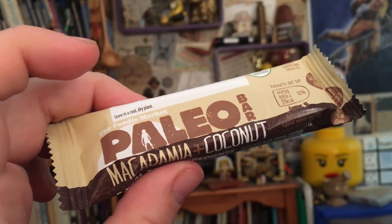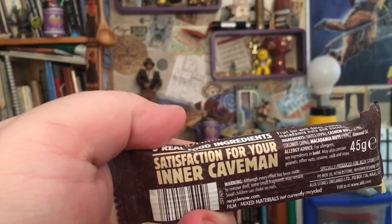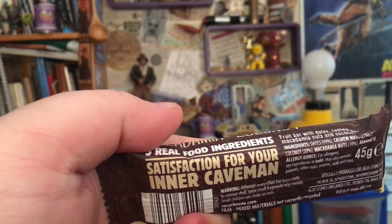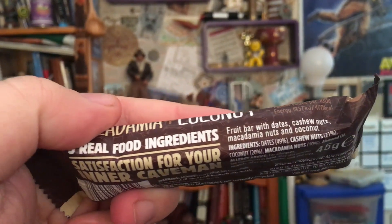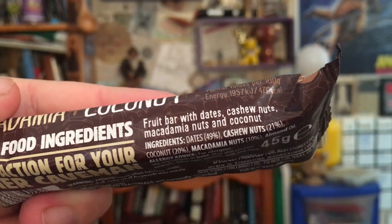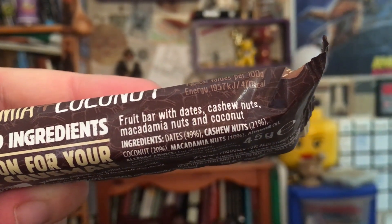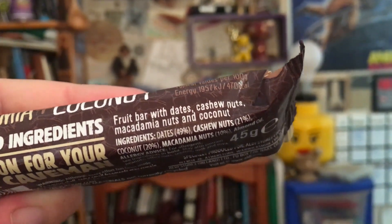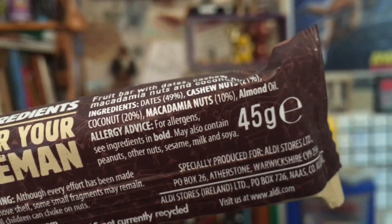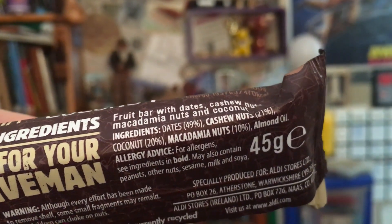Paleo bar - satisfaction for your inner caveman. Five real food ingredients: dates, cashew nuts, macadamia nuts, coconut, and almond oil.